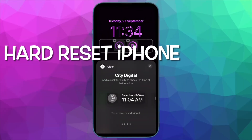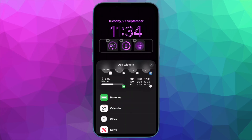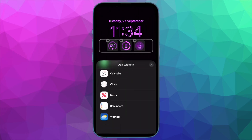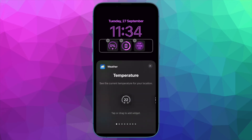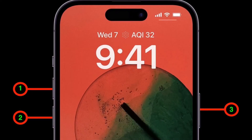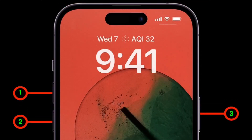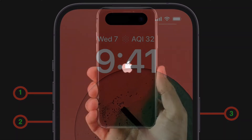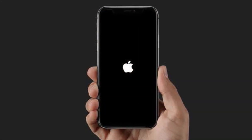Then I would suggest you to hard reset your iPhone. The hard reset has also got the knack for fixing miscellaneous issues, including the random rebooting, so give it a thought as well. To do so, press and quickly release the volume up button, then press and quickly release the volume down button. After that, hold down the side button until you see the Apple logo on the screen.